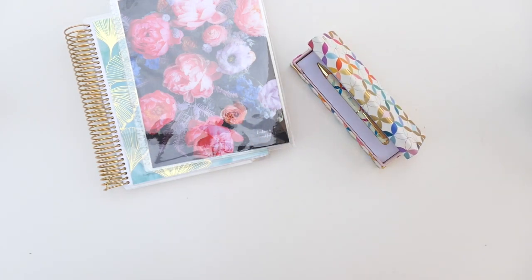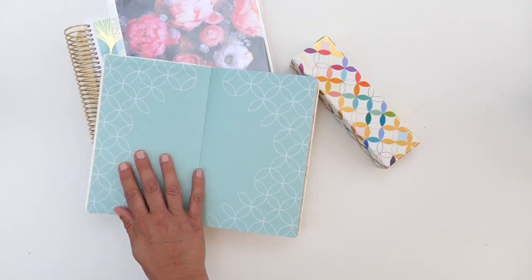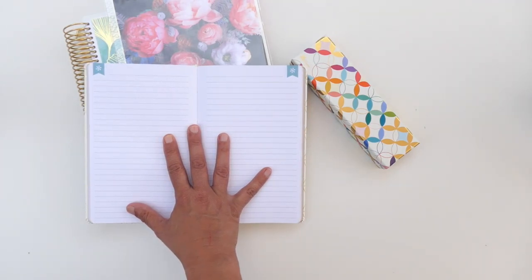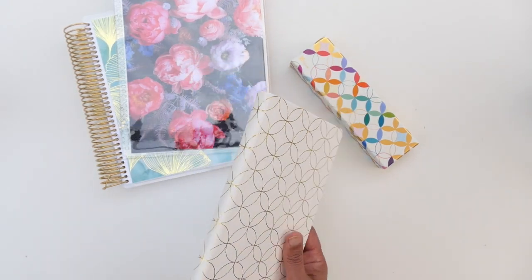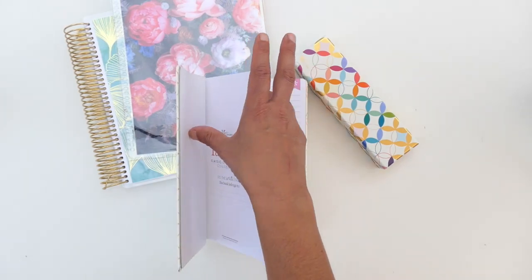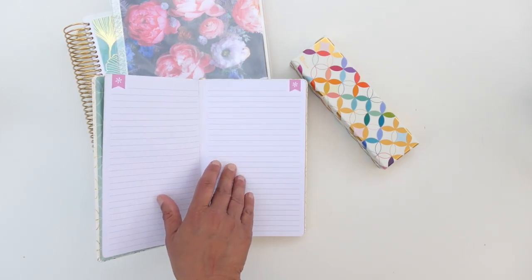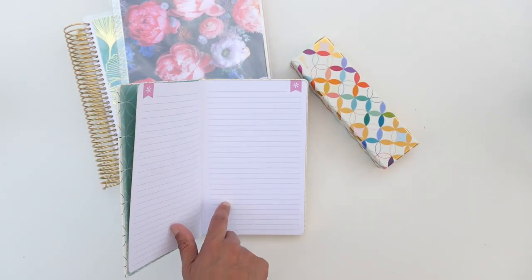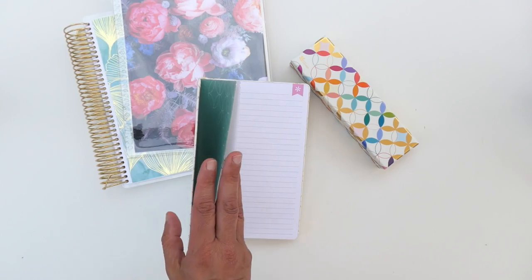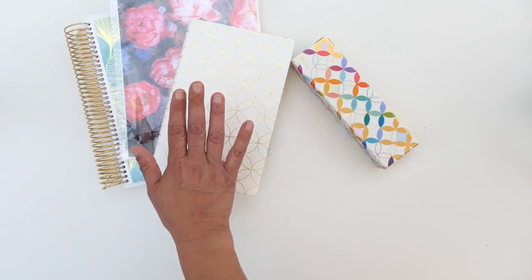Another thing I use a ton of are these soft-bound notebooks. I love the way they lie flat, and I love using them for my day-to-day notes. I always have a running one — anytime I need to write down notes from a phone conversation, some research I've done online, or to-dos from my emails, I'll put the date and write them down. So I always have all my notes in one place and know where to go back and look for them.